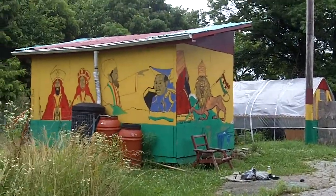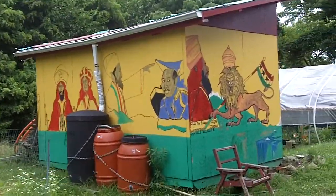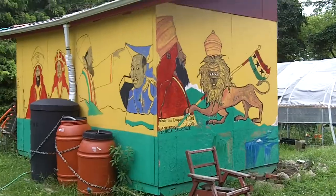Some beautiful artwork amidst the rain barrels. And there's the shed to hold all the equipment.